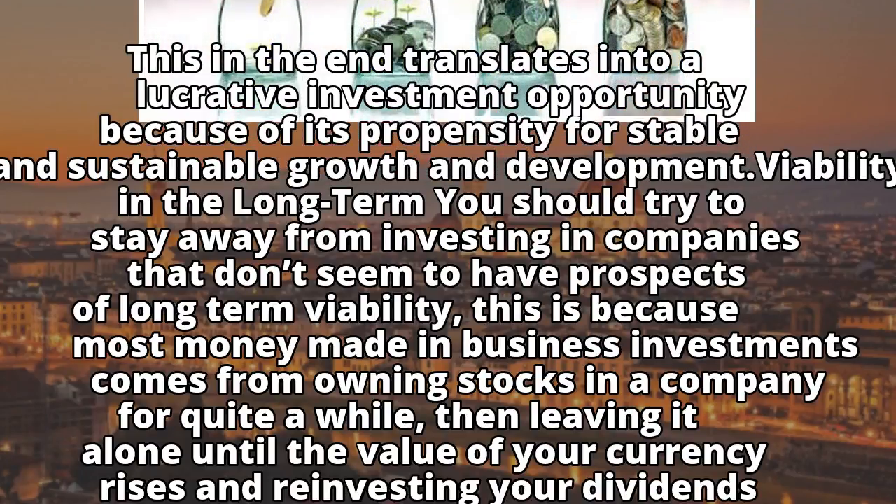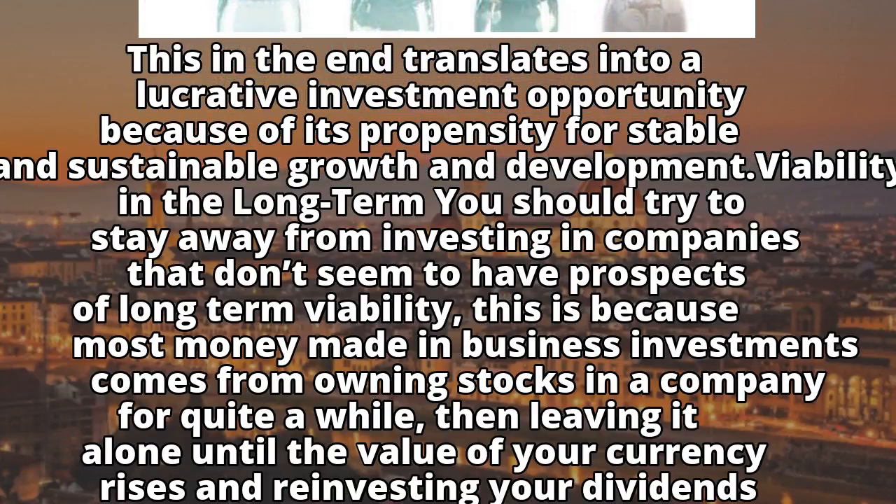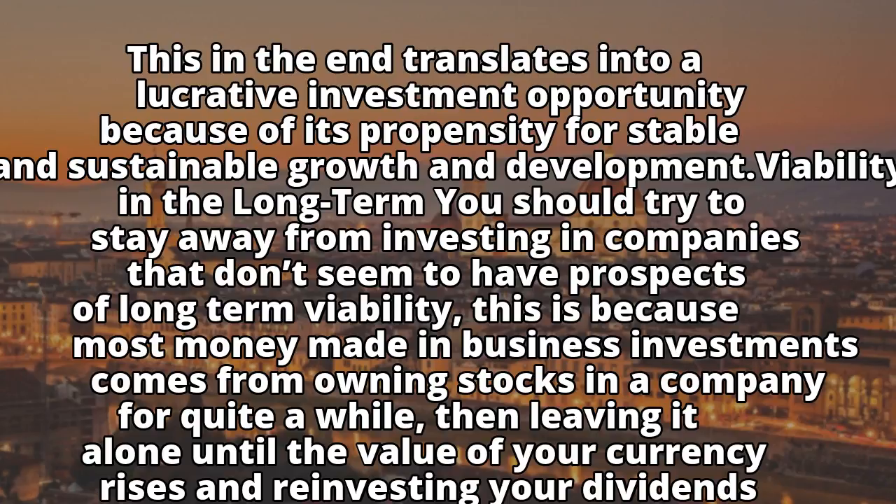Trait 3: Viability in the long term. You should try to stay away from investing in companies that don't seem to have prospects of long-term viability. This is because most money made in business investments comes from owning stocks in a company for quite a while, then leaving it alone until the value of your currency rises and reinvesting your dividends.